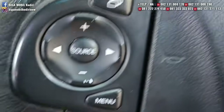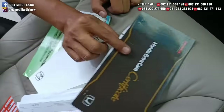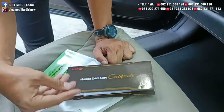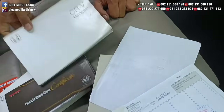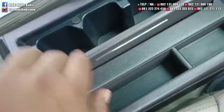Ada TV double din. Buku service dan manual book masih lengkap. Ada sertifikat Honda Extra Care. Record di Honda selalu. Harganya Rp206 juta.